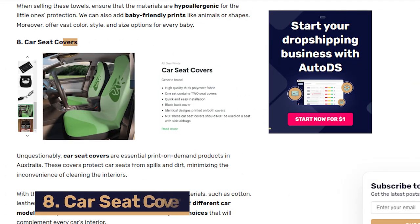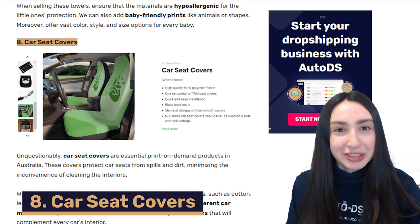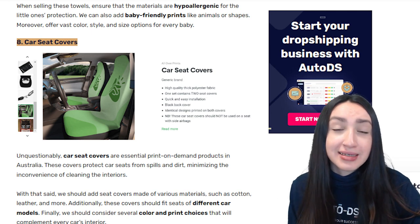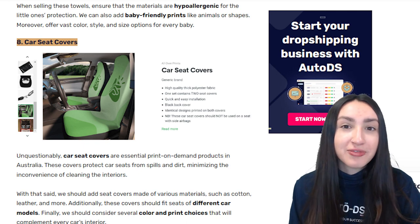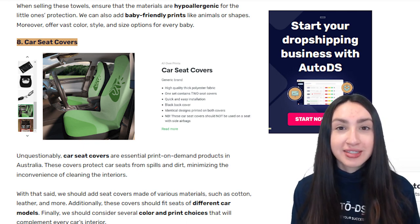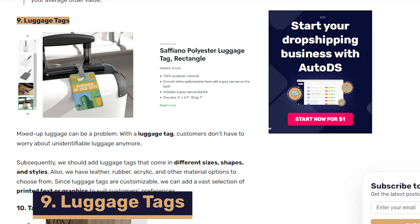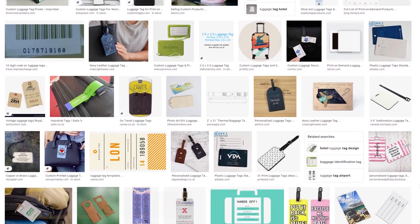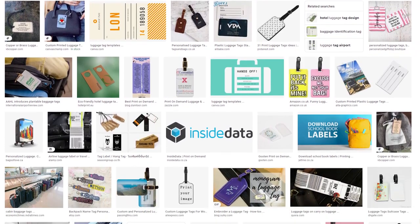Up next we have car seat covers, which are there to protect seats from spills and dirt and minimise the inconvenience of having to clean the interior of your car. When dropshipping this POD item, you can offer seat covers made from various materials and ensure that they can fit different car models. Up next we have luggage tags, which make a great customisable POD product. You can offer them in a variety of styles, shapes, sizes and a vast selection of printed text and graphics.